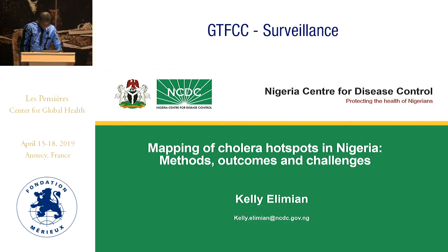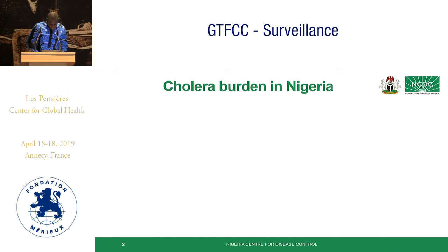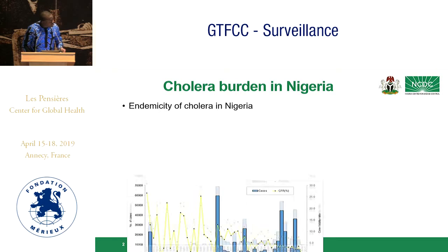Good afternoon, everybody. My presentation will be very brief. I will focus on the method, the outcomes, and some gaps or challenges while developing the hotspots for Nigeria. First, just an overview of cholera in Nigeria.